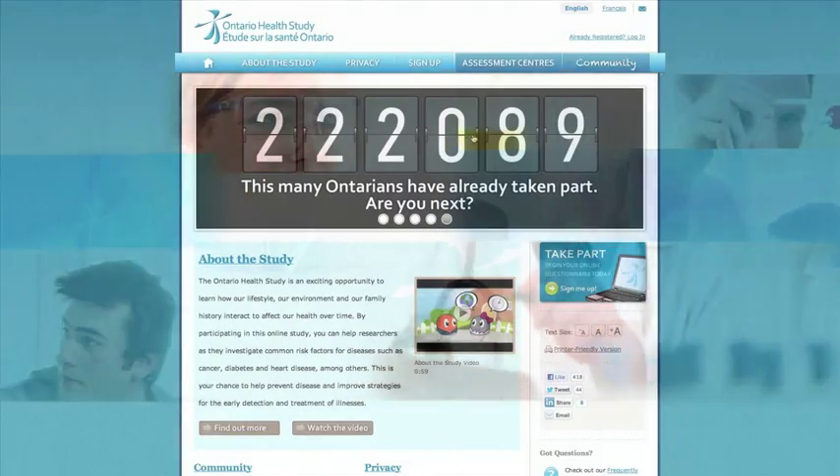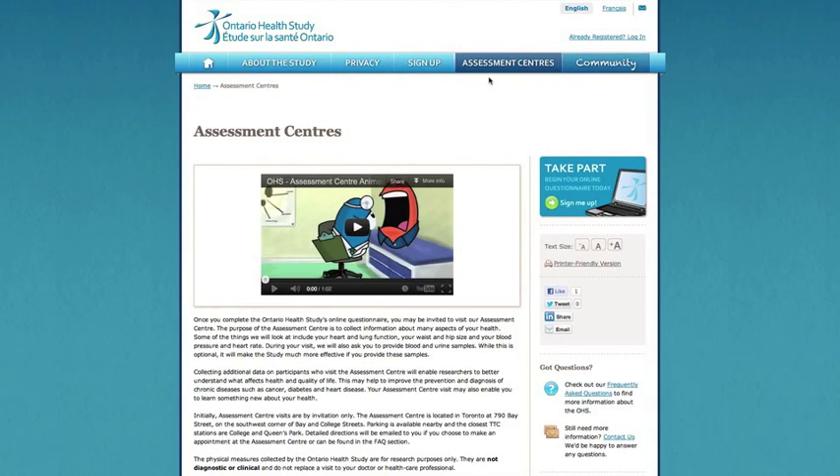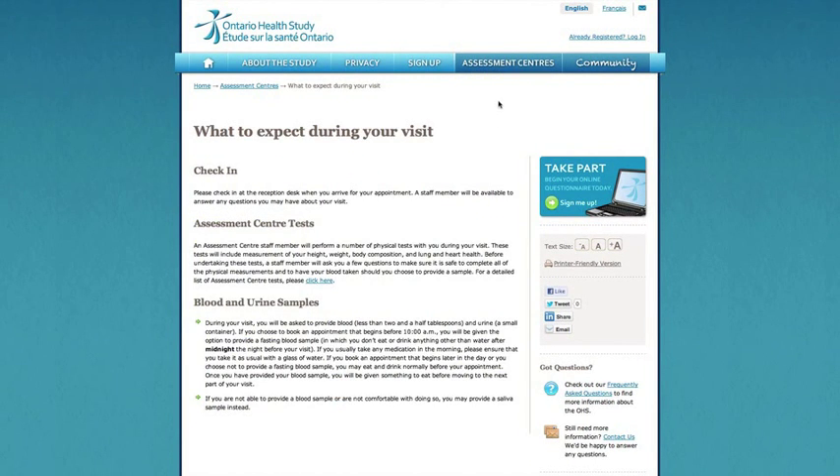Once you complete the Ontario Health Studies online questionnaire, you may be invited to visit our assessment centre. This video will show you what to expect if you book an appointment. While you can opt out of any physical measurement or giving a sample, please remember that providing this information will help researchers to better understand the factors that influence our health and quality of life.